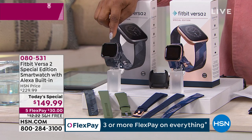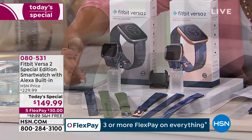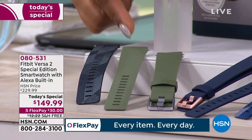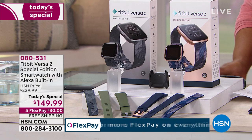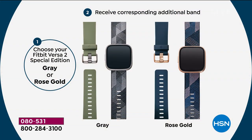Your second option is going to be in the gray — I believe they're going to be neck and neck in popularity. The gray comes with the jacquard woven band in gray, plus a silicone sport band in olive. You're going to get a charger along with this, as well as the three months of premium service.